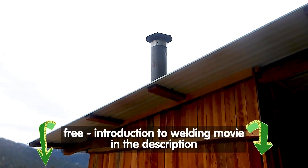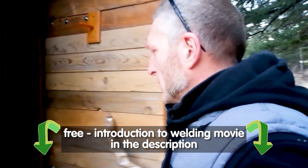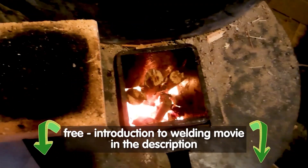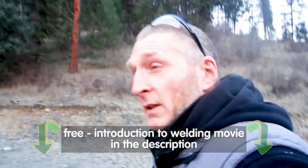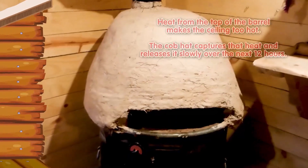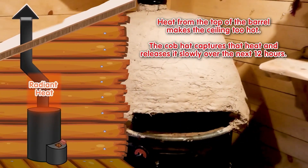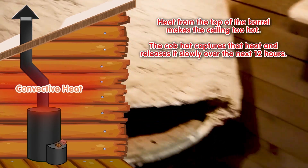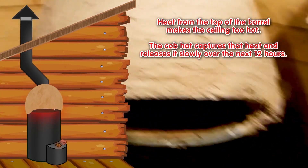The Love Shack is one of our tiny cabins and it has probably the smallest rocket mass heater that we have. It is a four-inch system and we've installed a cob hat on the top of it. The goal of the cob hat is to hold on to some of that heat so that it all doesn't just dissipate — it keeps things warmer overnight.